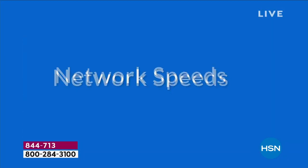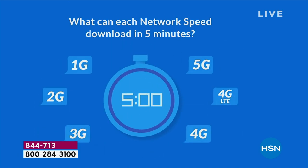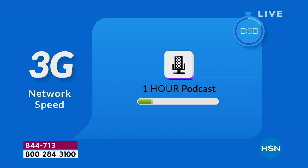We know the evolution of 5G. With 1G, you could just make a phone call. With 2G, you could download one song. With 3G, it was a one-hour podcast. Then 4G — a 10-hour audio book.